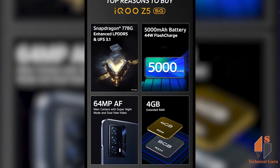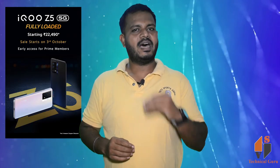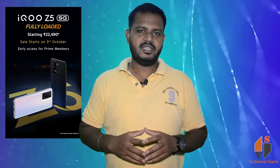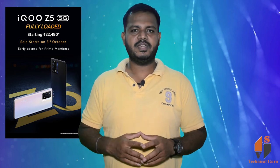You can purchase this new design phone. For more useful information and the latest updates, subscribe to our channel.